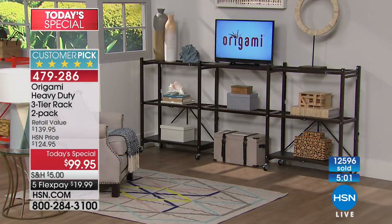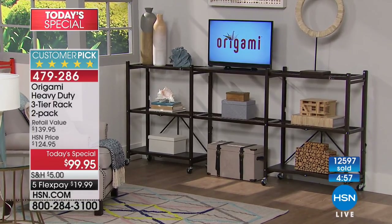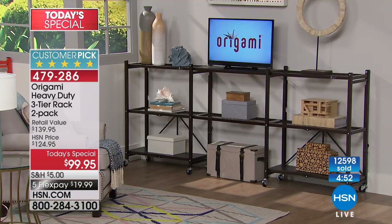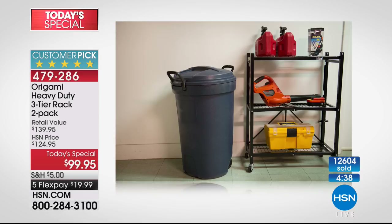Now let's look at the entertainment center setup over there — gorgeous. That looks like three racks but it's really two with the space of three, just by buying those connectors. We have not offered connectors on this smaller rack before. This is the heavy-duty three-tier rack, two-pack, at $99.95.